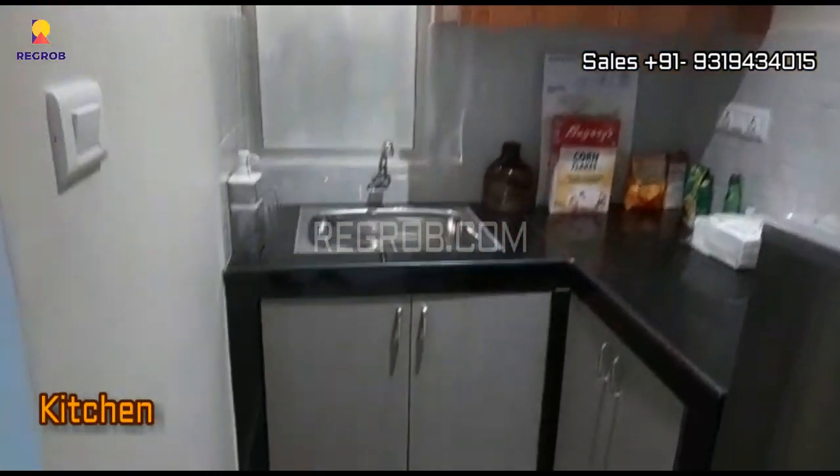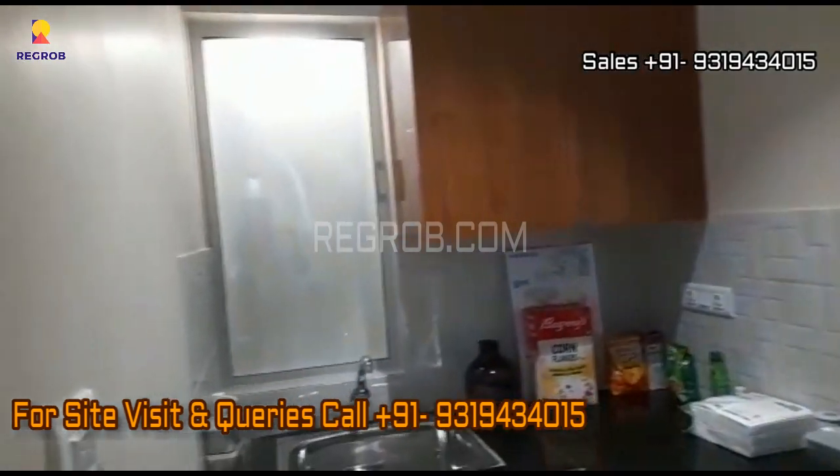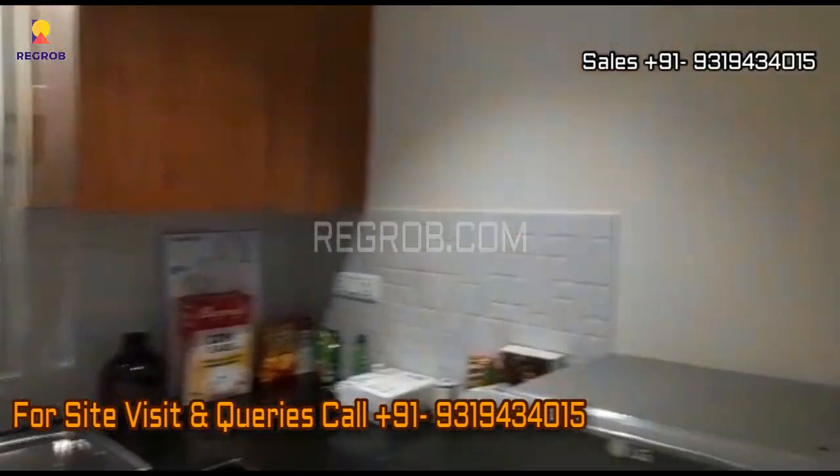And this is the kitchen. So viewers, that's all in this video. Thank you for watching. If you are interested to book a flat in this project, then please contact our sales team at the given number. Thank you.